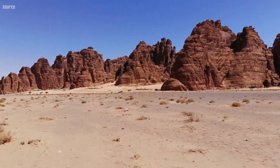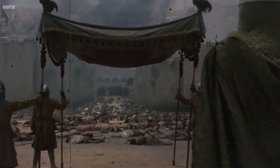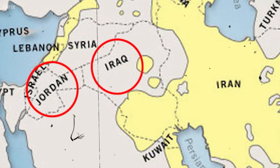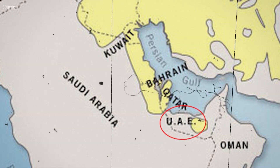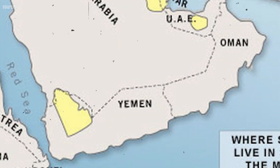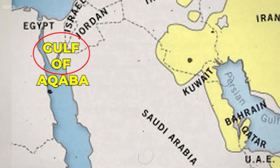Saudi Arabia, which covers much of the northern and central Arabian Peninsula, is a young nation with a rich history. It is bounded to the north by Jordan, Iraq, and Kuwait; to the east by the Persian Gulf, Qatar, the United Arab Emirates, and Oman; to the southeast by a section of Oman; to the south and southwest by Yemen; and to the west by the Red Sea and the Gulf of Aqaba.